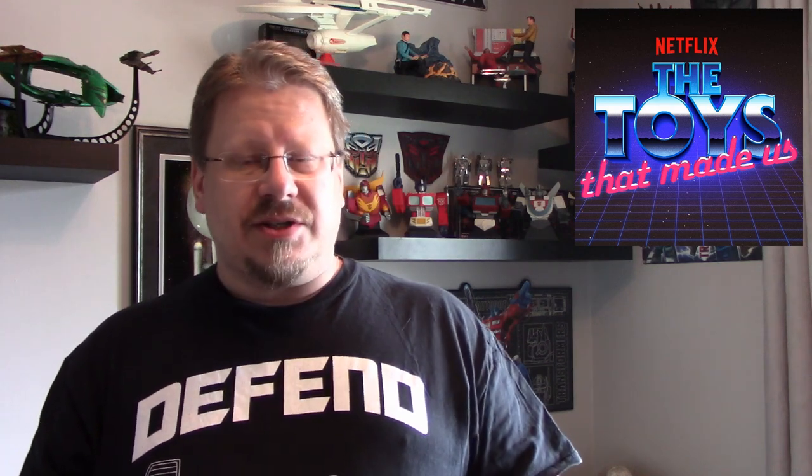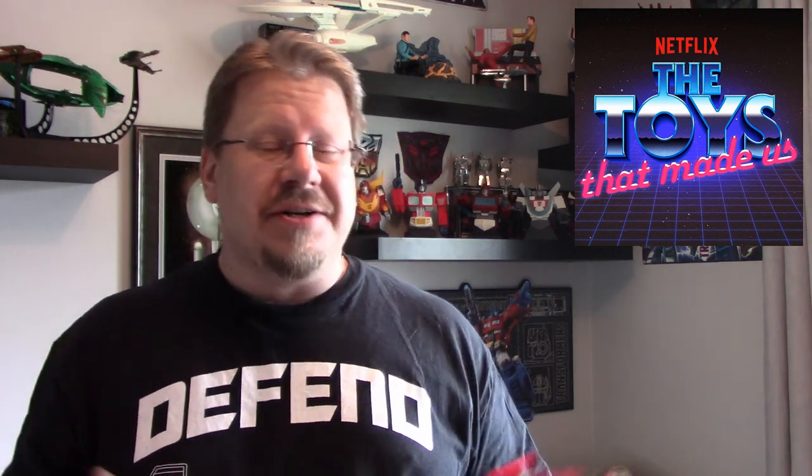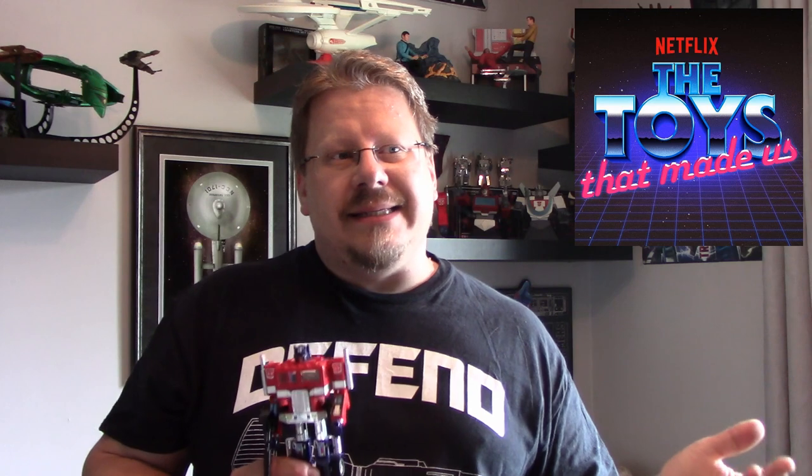Now, Bryce's collection actually makes an appearance on The Toys That Made Us — that Netflix show about the toys from the 80s and 70s. The first episode in season two is Star Trek, but episode two is Transformers. In the end credits you can actually see one or two shots of Bryce's collection, because they went and photographed his collection for the show. That's how much his collection is, you know, a thing.